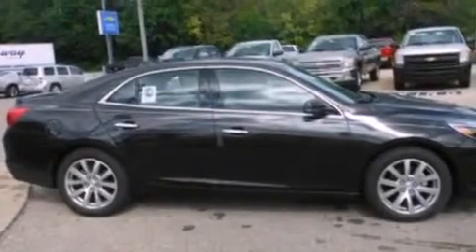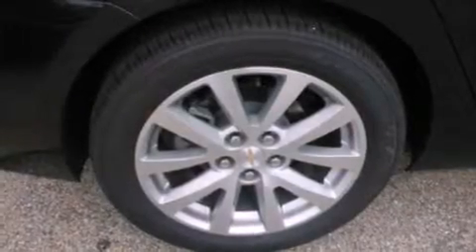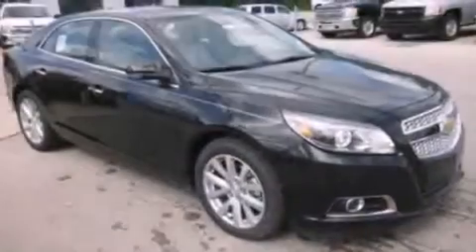Additional features include a chrome grille, dusk sensing headlights, front and rear reading lights, and leather seats that provide great support and create an overall luxurious feel.